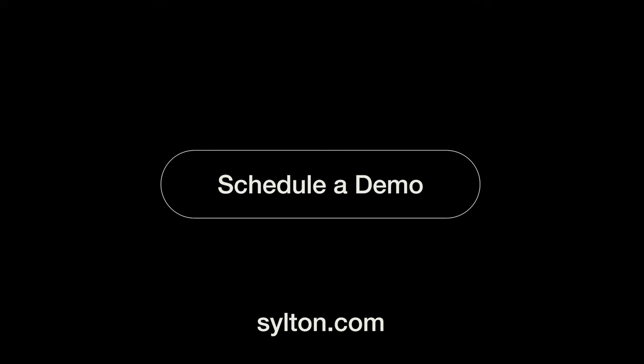Get yours now. Schedule a demo via Silton.com.